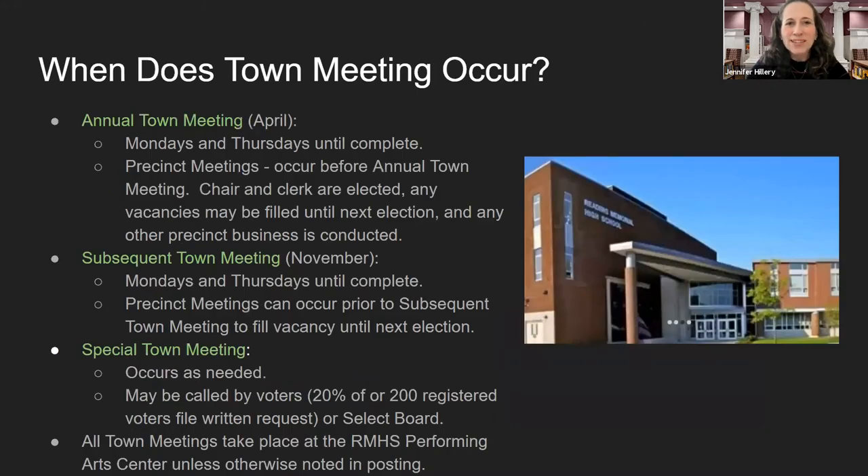So when does town meeting occur? Each April, we have our annual town meeting. We meet Mondays and Thursdays until our business is complete. Typically in the spring, precinct meetings occur before our annual town meeting. At those meetings, the chair and clerk of the precinct is elected, any vacancies may be filled until the next election, and other precinct business is conducted as needed.